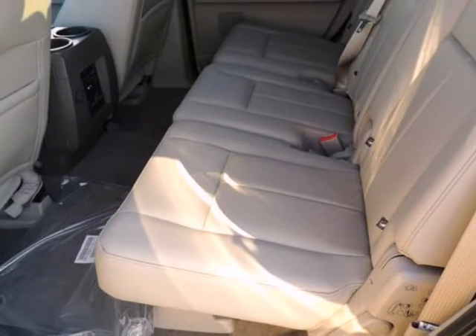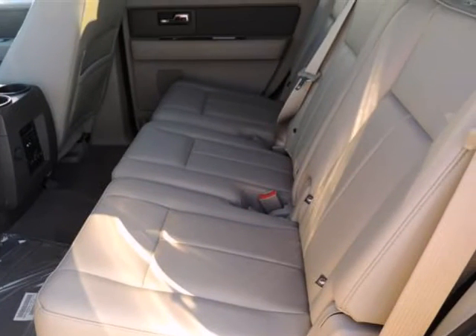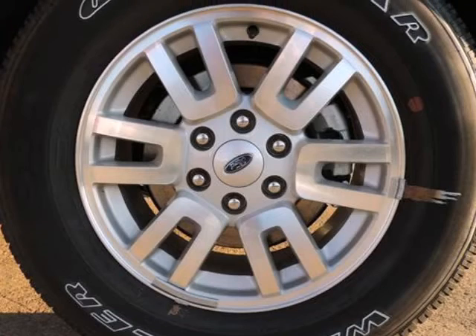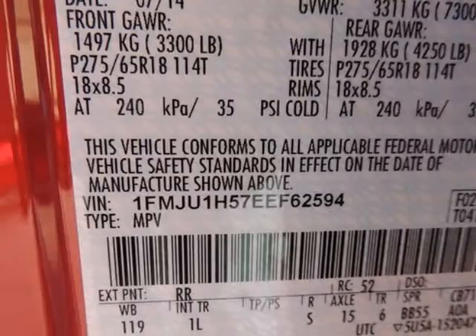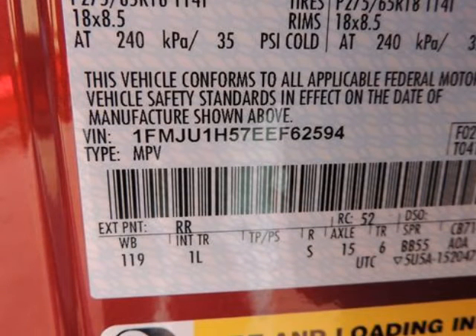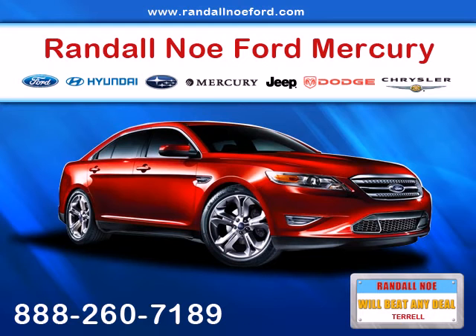Outboard front lap and shoulder safety belts incorporated, rear center three-point belt with load adjusters and pretensioners, rear child safety locks, rear parking sensors, safety canopy system with curtain first, second, and third row airbags, and side impact beams.